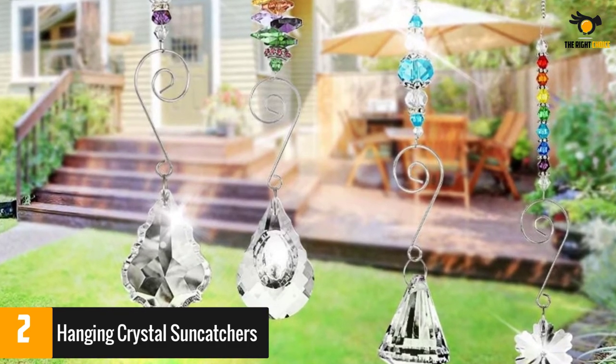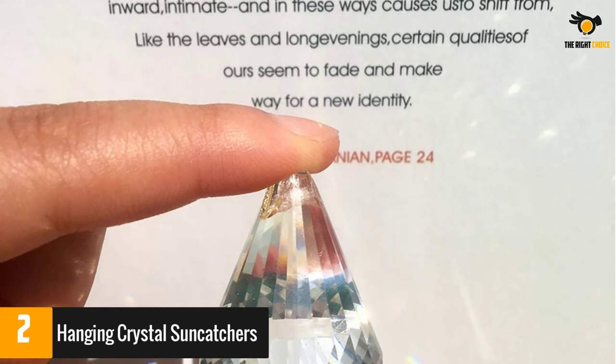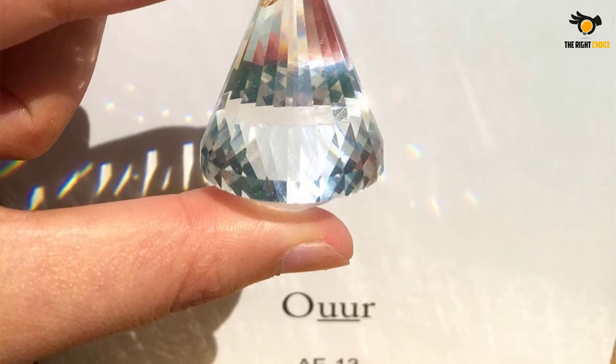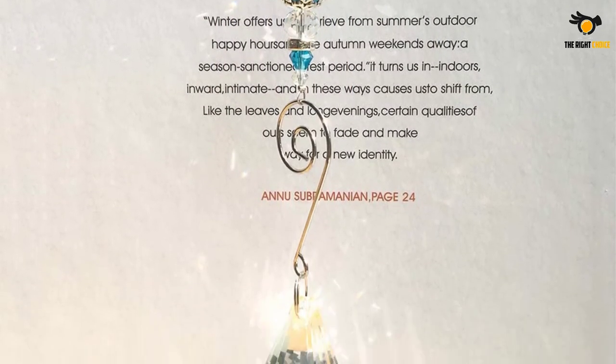A couple of reviewers said these suncatchers created smaller rainbows than they expected. But for the most part, reviewers loved the look and high quality feel of the set. They said they looked beautiful hung in an indoor window as well as outside. And many gave this set as a gift.